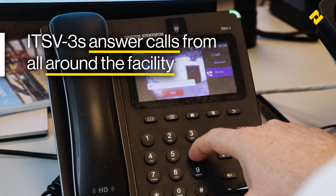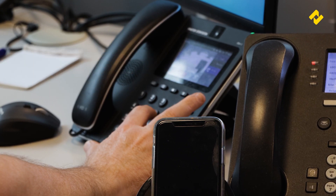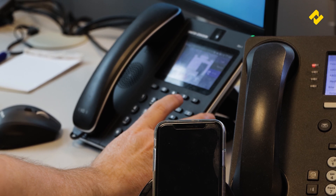In the security room, ITS V3s answer the calls coming in from the turbine call stations inside and outside of the hospital. The security staff are even able to answer the calls from a mobile phone.